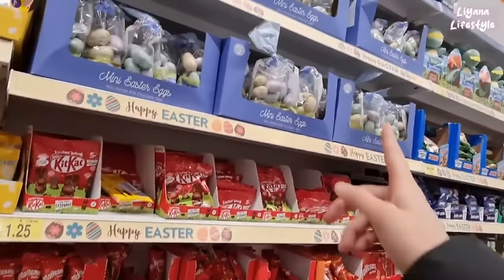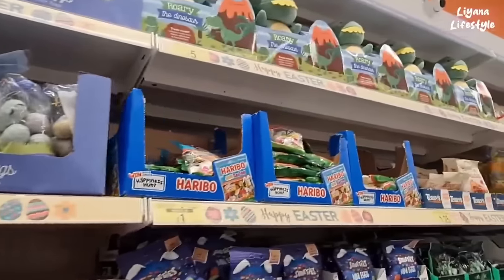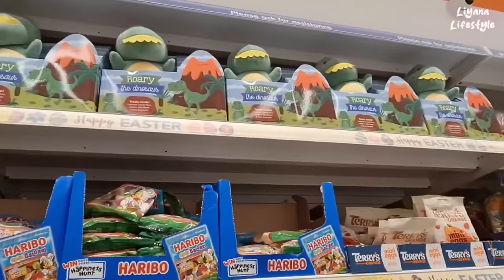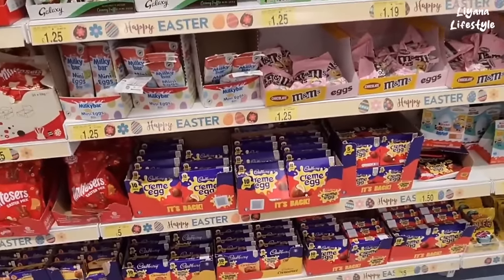Maltesers, and then this bag here of eggs — it's two pounds, it's on the box. At the top they have these dinosaurs with treats inside, they're five pounds, and then all of the sweets. We've got M&Ms as well.